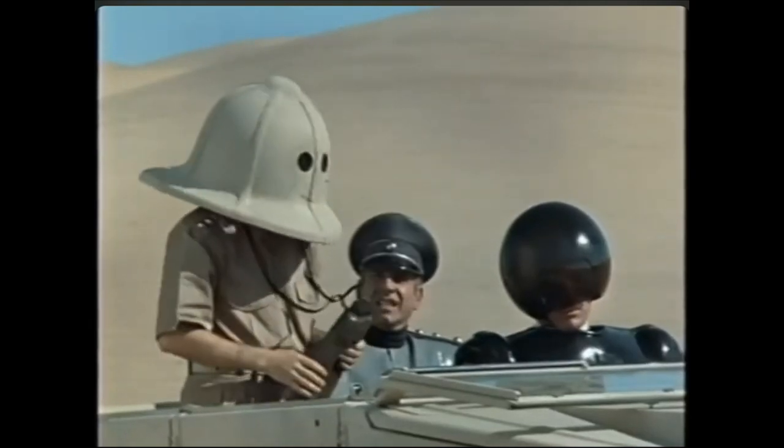Step two: write the damn novel. What are you preparing? You're always preparing. Just go. Write your book, and then quite possibly bury it.